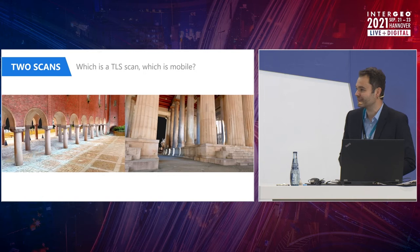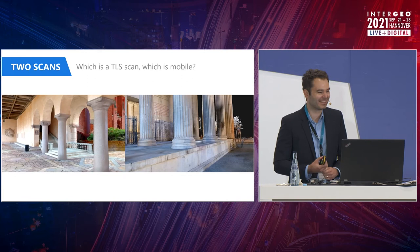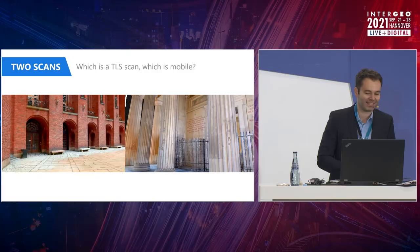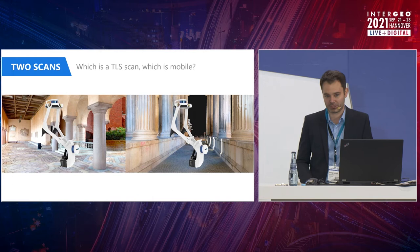Very nice buildings indeed — one is actually in Munich and one in Stockholm. So you can take a quick poll. Who thinks the left video is coming from a mobile system? Very few people. Who thinks the right video is coming from a mobile system? A lot more hands. Well, you're both right — they are both coming from the VLX. I hope you were able to see that there is actually not that much of a difference anymore, at least from a visual perspective.